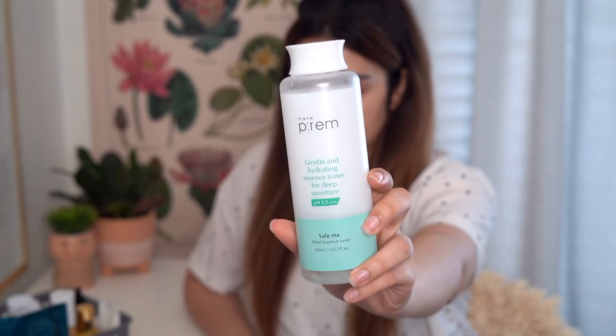First up I'm going to be using the Make Prem Safe Me Relief Essence Toner. I recently named this one of my favorites — I think it was in my March favorites. This has been such a great toner. First of all, it's a giant bottle — about 400 milliliters — and I get excited about jumbo toners because I like to layer my hydrating toner onto my skin. This is really the foundation for balancing out my skin.